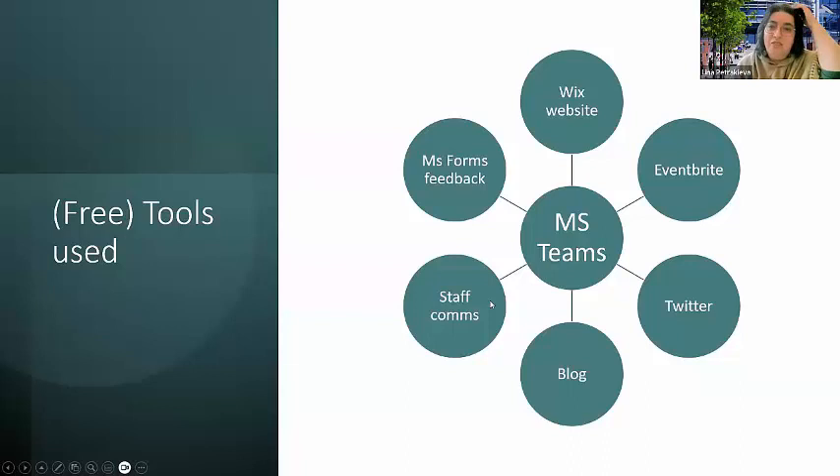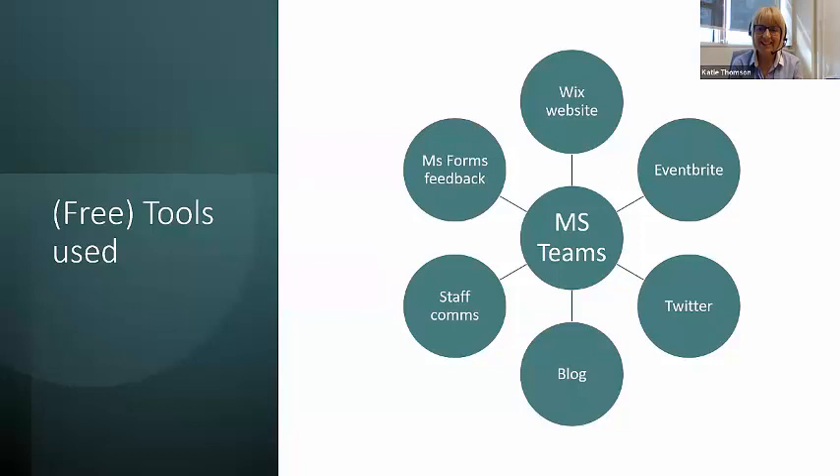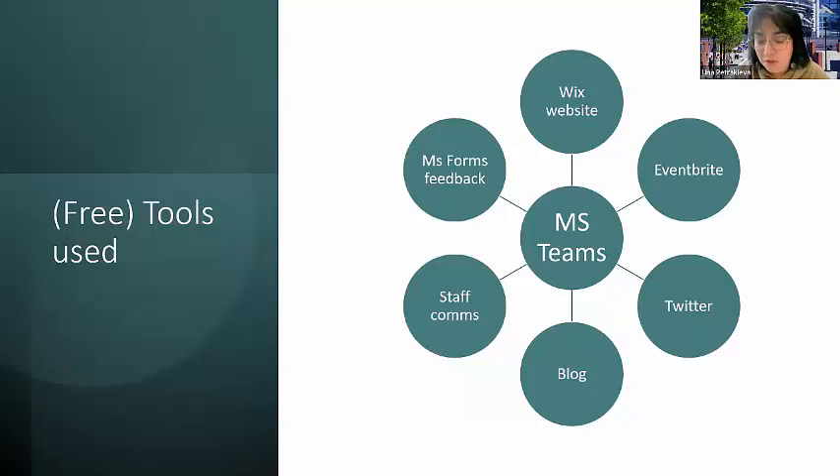This is the set of tools we ended up using. Teams was really the core of communication, organization, and hosting the sessions. We used Wix for the external-facing website, Eventbrite as the booking tool, and Twitter to promote the event. A blog was written as well, and we used staff comms mailing lists — we tried to capture attendees in as many ways as possible. We used Microsoft Forms for feedback. All of those tools are freely available, and if you have any other ideas for what we could have added, please let us know.